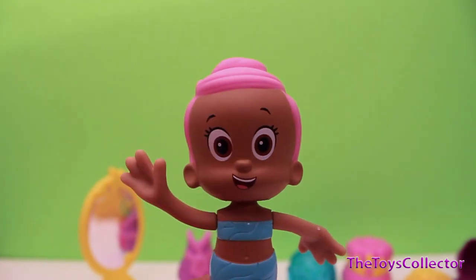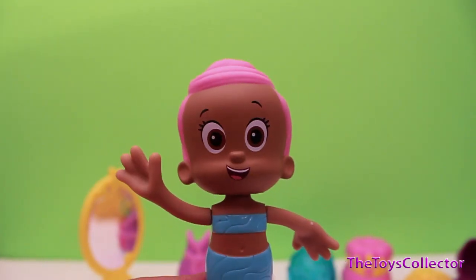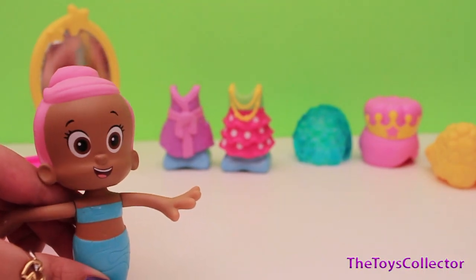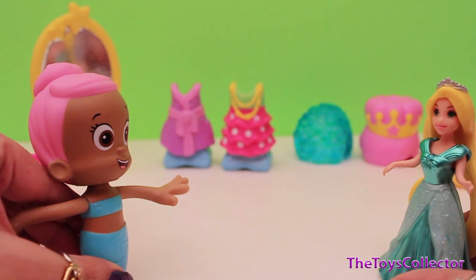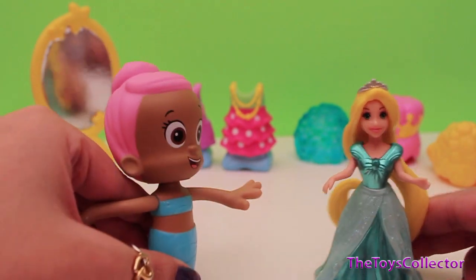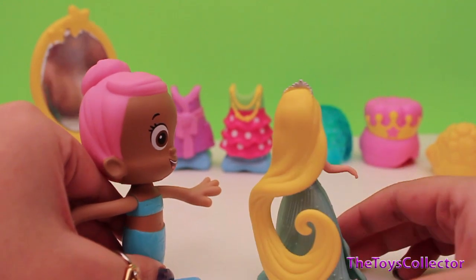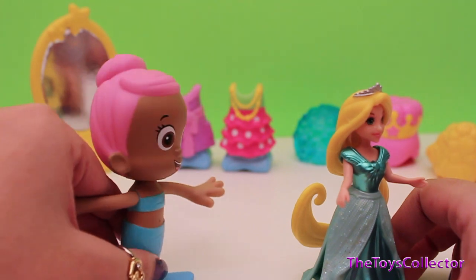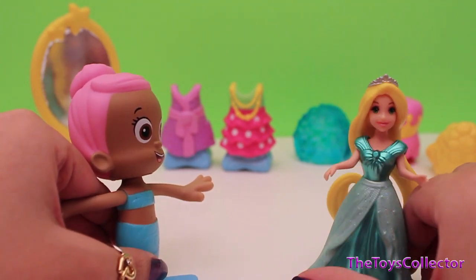Hey guys, it's Molly! I'm so excited because I'm getting my hair done today. I wonder who's at the salon today. Just waiting patiently... oh, it's Rapunzel! Hi, I love your long hair, Rapunzel. Can you make my hair look like that? Sure, I'll try!